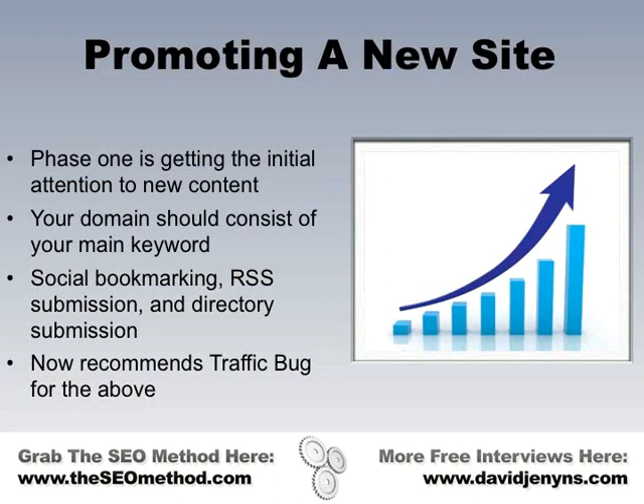That's right. These sorts of submissions generally take a while for the search engine spiders to find anyway. A lot of these directories are relatively low authority, low page rank, so it may take the search engine spiders a week, two weeks, or sometimes even a month to find these submissions and ultimately give you credit for the link.